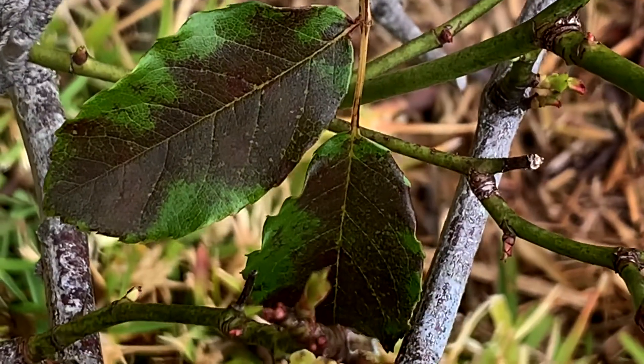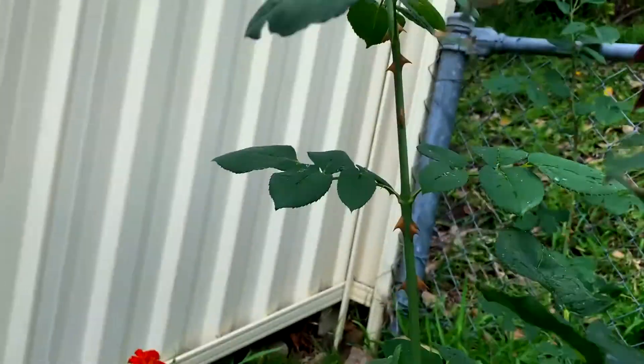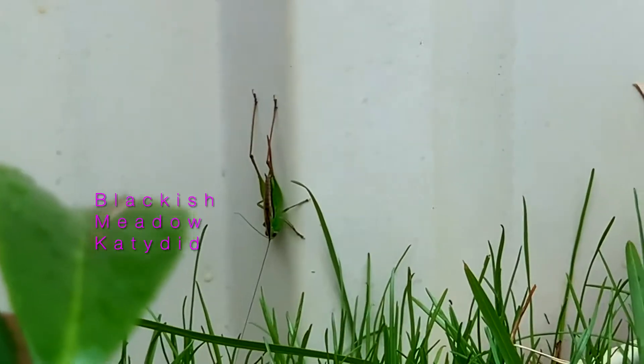Oh, and not everything that looks like black spot is black spot. More about this in an upcoming video.